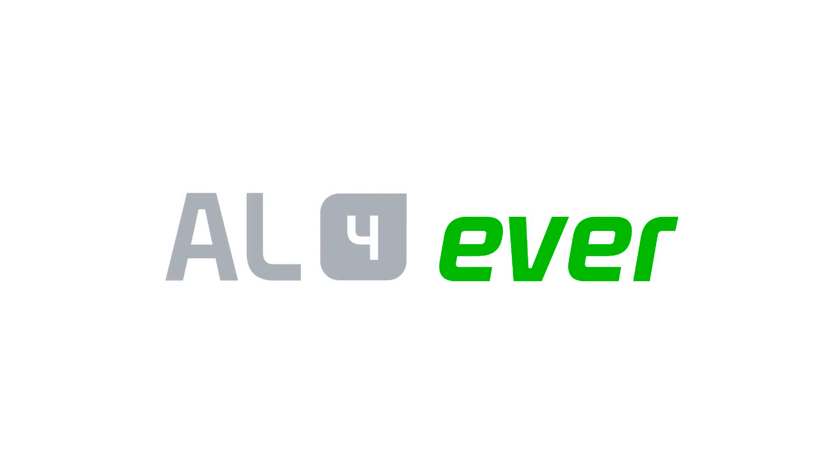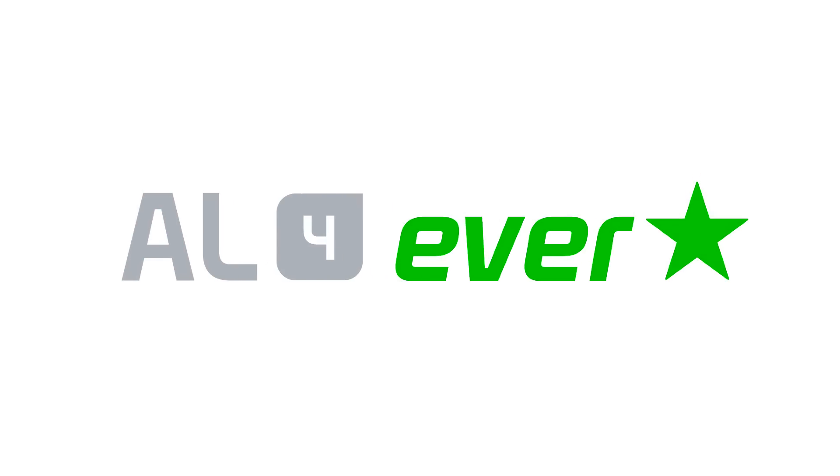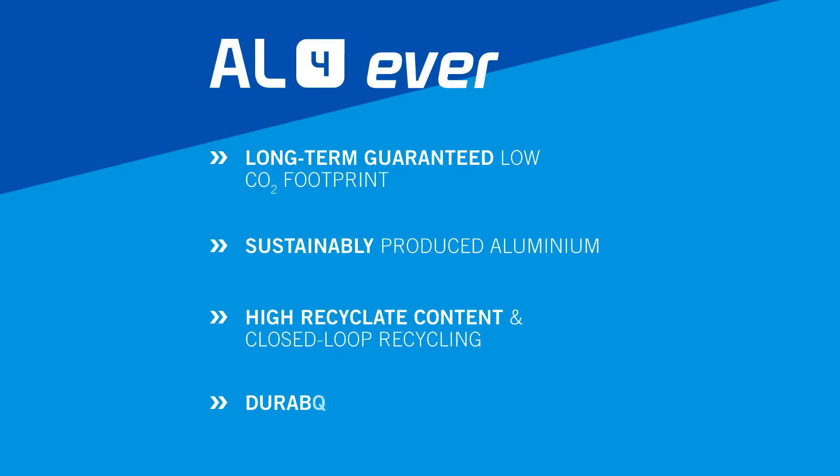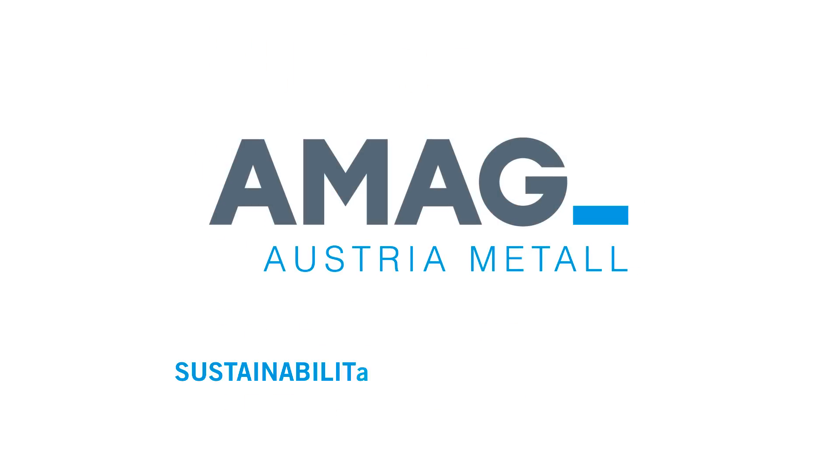AMOC Aluminium Forever and AMOC Aluminium Forever Star: durable and sustainably produced aluminium quality products with guaranteed low CO2 footprint, high recycling content, and closed loop recycling. This is sustainability from a single source.